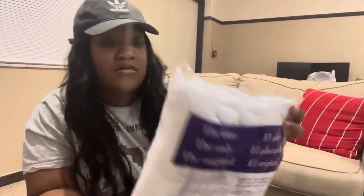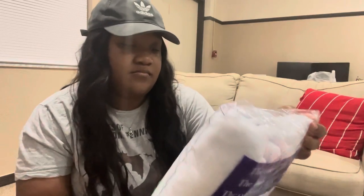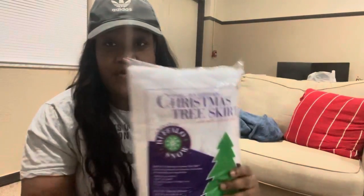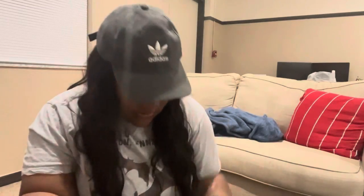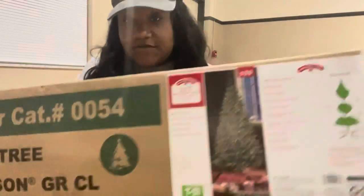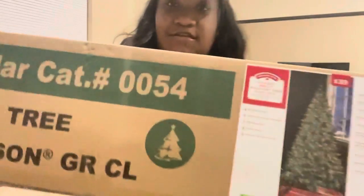I got a green extension cord and then I got this Christmas tree skirt with glitter on it to go around the base of the Christmas tree. It was only $4, y'all. This is what it looks like.